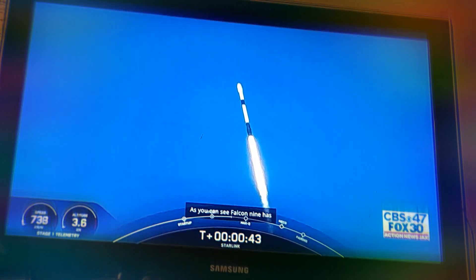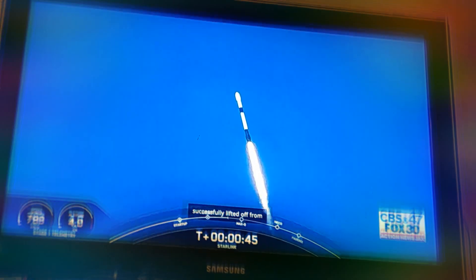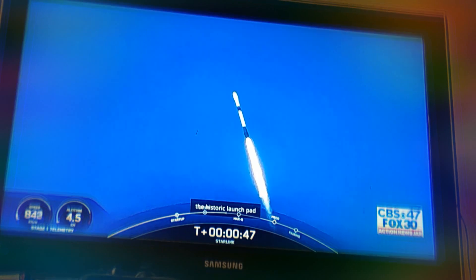As you can see, Falcon 9 has successfully lifted off from the historic launch pad 39A at Kennedy Space Center, carrying our stack of Starlink satellites and two ride shares into orbit.